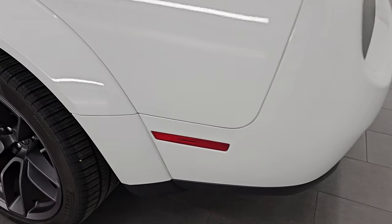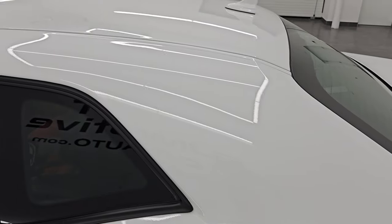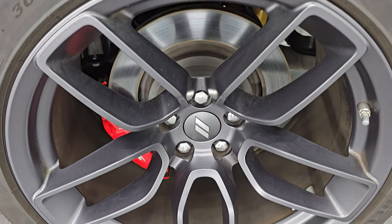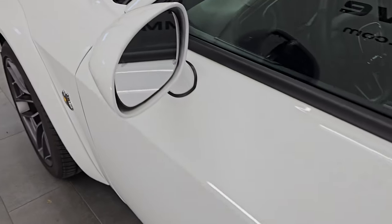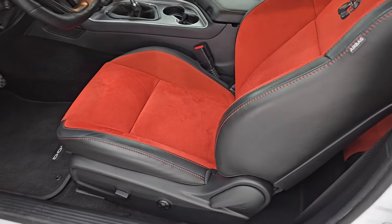Coming around to the driver's side, just as clean as that passenger's side — no dents or dings on the rear quarter. For full disclosure, this back wheel is just as nice as the rest: no scuffs, no scrapes. Down the rest of the side, door edge looks great. It has the blind spot monitoring and heated mirrors. Enter-and-go system — just have to have the key fob in your pocket and it'll automatically unlock.